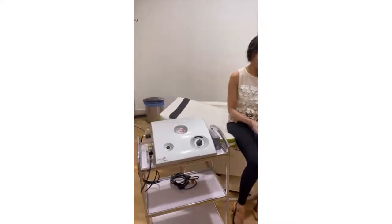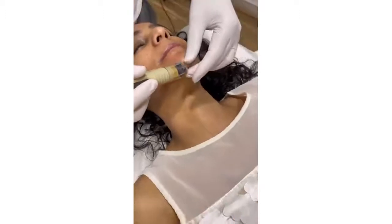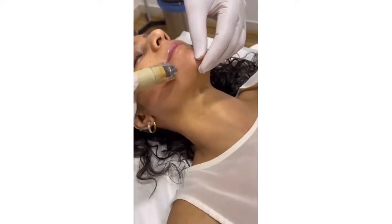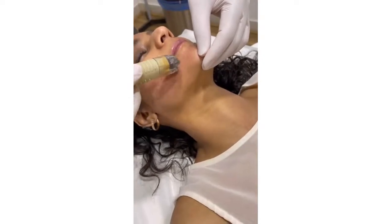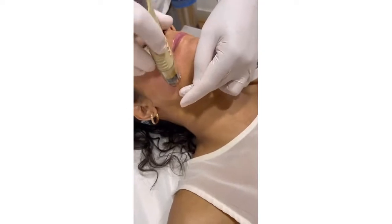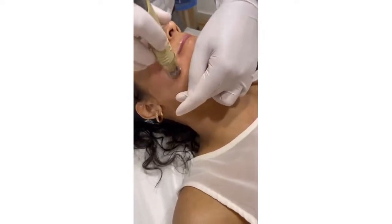Shubha has this new treatment called the Dermafrag. Dermafrag is a micro-channeling system. When we apply topicals or all the active agents from serums on our skin, it doesn't really penetrate. What this does, it infuses all these active agents in the serums directly into the layers of the skin.